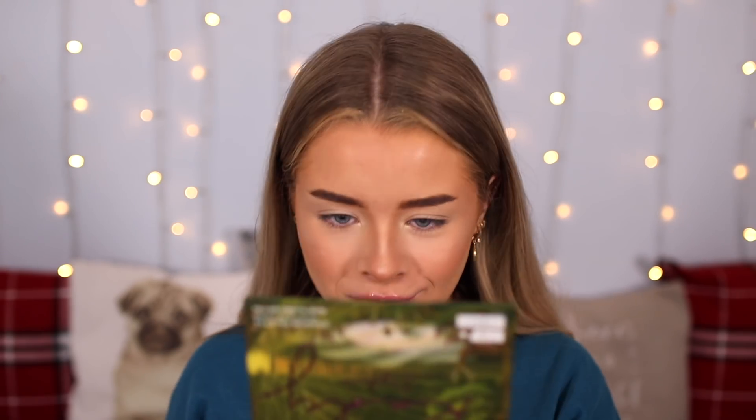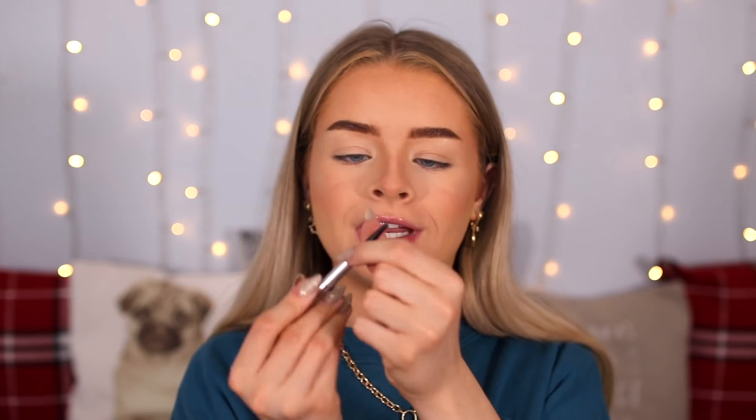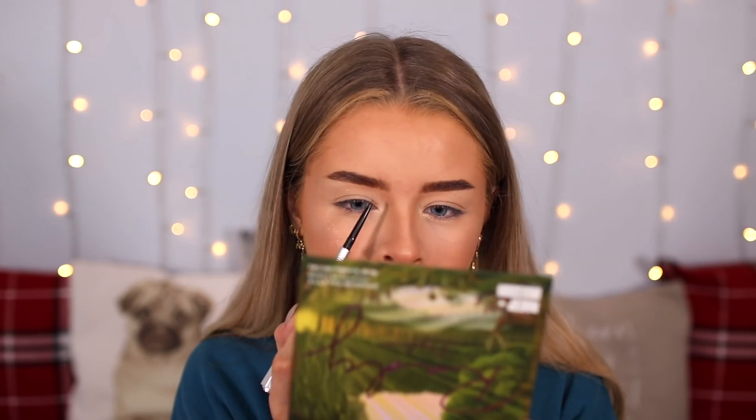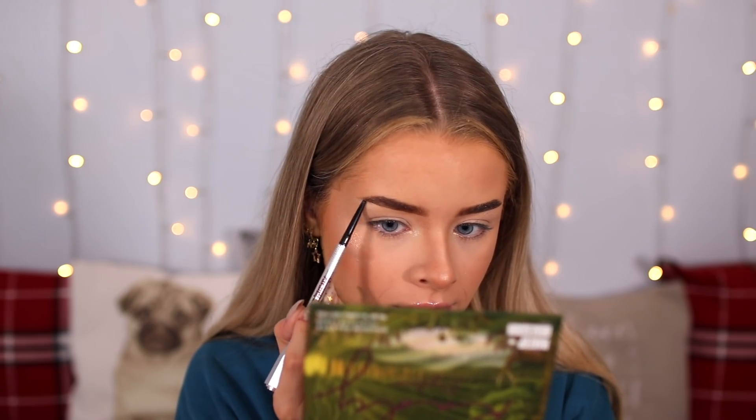My brows don't need much doing to them at all because they are freshly tinted. I'm just going to run through them with a little bit of Benefit's clear brow gel, fill in a couple of gaps — but not really, there's not too many — and just extend the tail a little bit. And that is my eyebrows done.